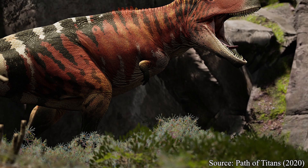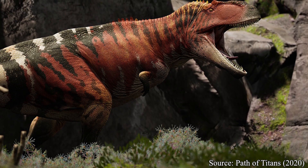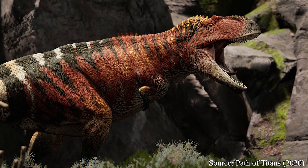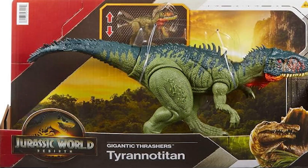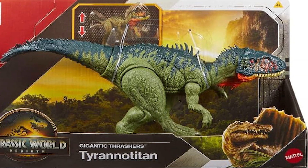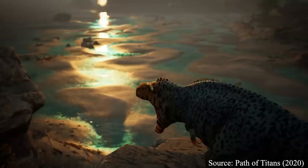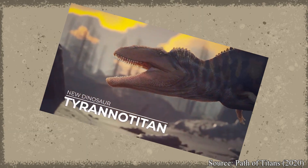Tyrannotitan is an interesting case in terms of pop culture attention. While its incredible size and obvious ferocity make it a seemingly perfect candidate to become a media darling, that isn't really the case. Likely due to a mix of its glaring scarcity of decent remains, big yet not biggest physique, and somewhat recent discovery, the Tyrannotitan has lacked any significant starring roles or appearances. The few roles it has managed to land include a few toys, specifically in the Jurassic World toyline, video game appearances like 2015's Jurassic World The Game, and probably its largest role as a fairly recent addition to the 2020 game Path of Titans — which seems a bit late, considering half of its name is literally in the game's title.